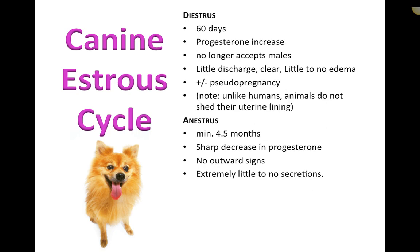Diestrus lasts about 60 days in the dog. Progesterone continues to increase as it prepares the uterus for potential fetal development. The bitch will no longer accept males, there is little discharge, and little to no vulvar edema. This is also the phase during which pseudo-pregnancy most often occurs — the hormones surge and the animal's brain is essentially confused into thinking she is pregnant.